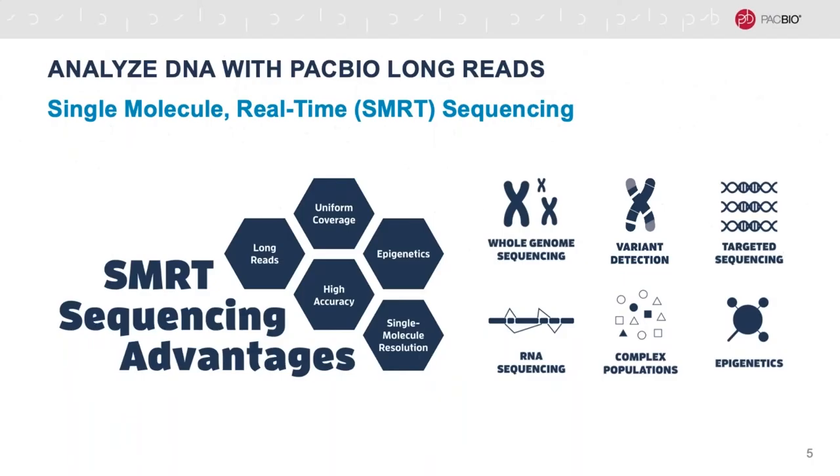Our technology is called single-molecule real-time sequencing. With our platform, you put in long molecules of DNA and you get out highly accurate long reads of those molecules, with the ability to sequence complex regions and directly detect DNA-based modifications. It has a broad range of applications, from whole genome sequencing to amplicon sequencing to metagenomics and more. With SMRT sequencing, you can get millions of highly accurate long reads at single-molecule resolution, covering even the most complex regions of the genome or transcriptome.